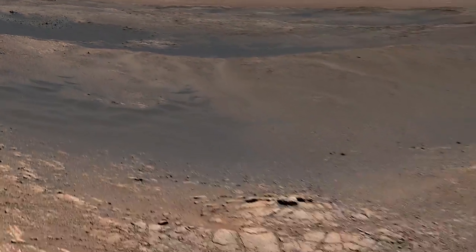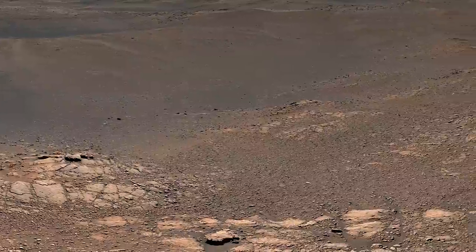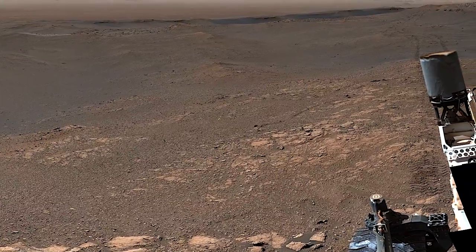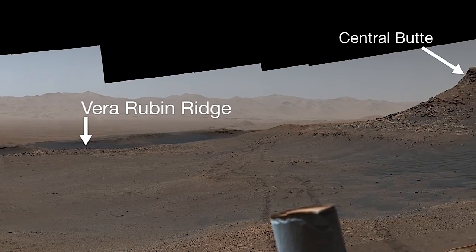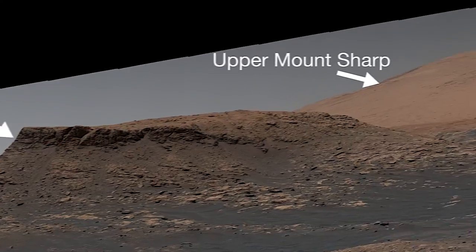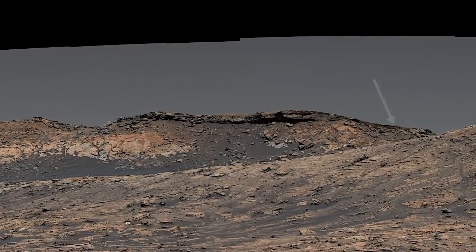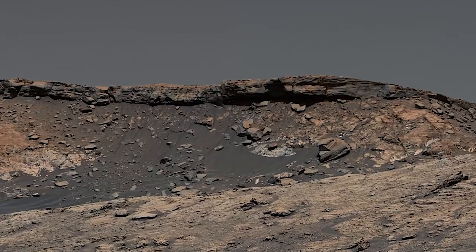Curiosity is exploring a clay-bearing region on the side of a mountain. This ancient landscape was the site of lakes and streams billions of years ago — they left their clues in the finely layered, clay-rich rock. This crumbling cliff is the edge of the green-hue pediment, a vast sheet of rock draped over the side of a mountain. It must have formed after the lakes disappeared and the mountain took its present shape.